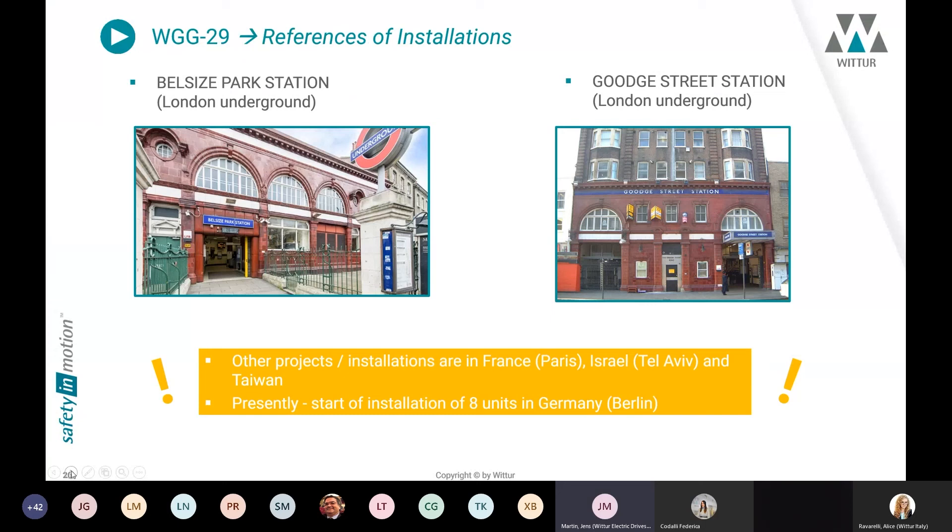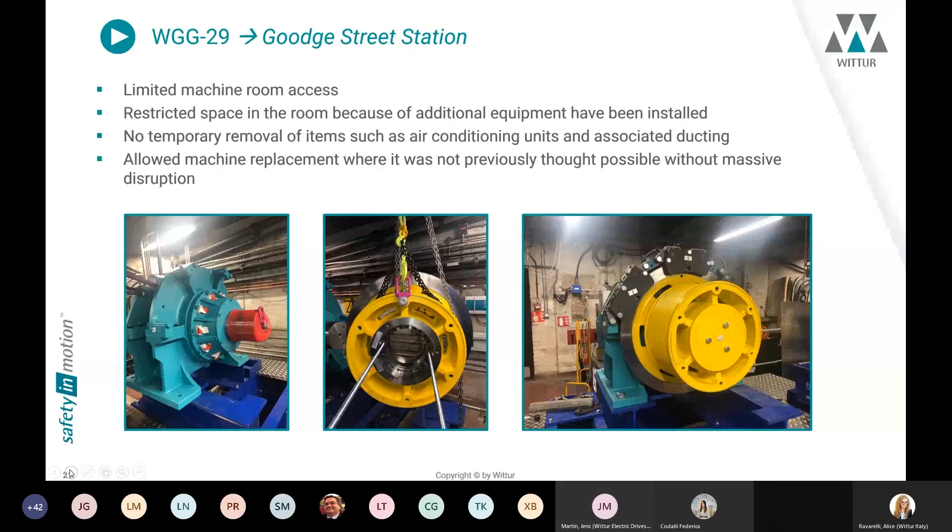To show our references worldwide, here are two pictures from installations in London Underground — Belsize Park station and Goodge Street station. We have other installations in France in Paris, in Tel Aviv, in Taiwan, and in the coming days we will start installation of eight units in Germany in Berlin.